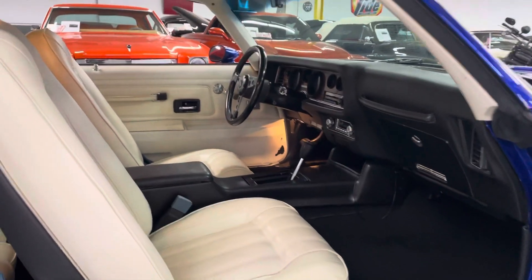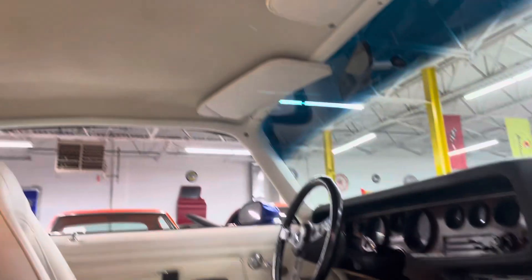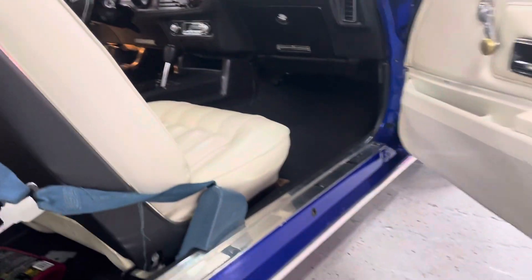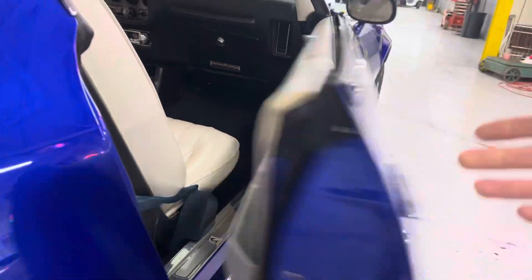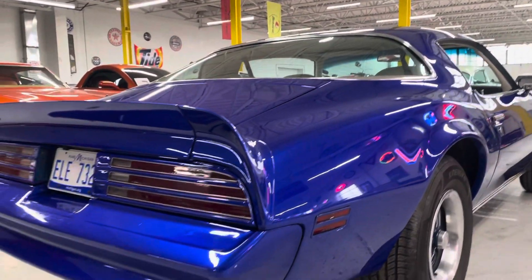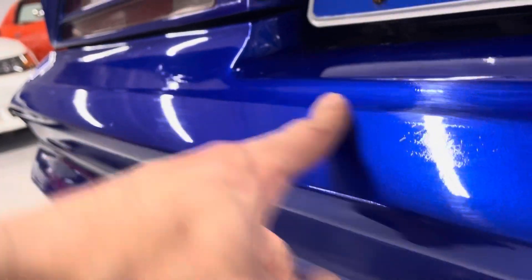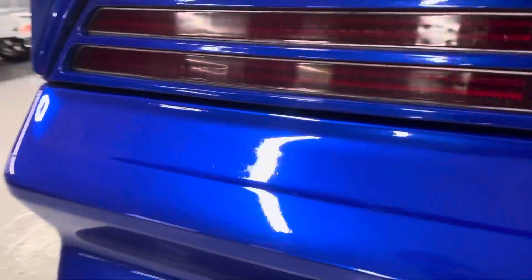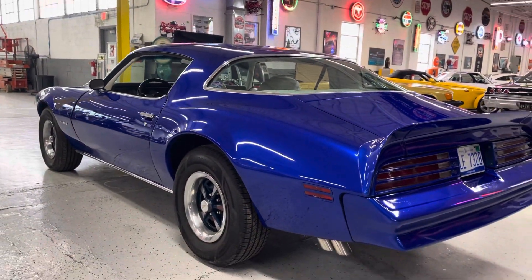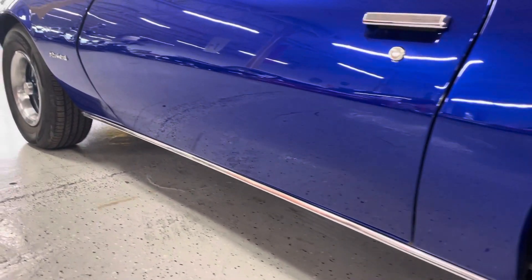Let's take a quick look at the interior from the passenger's angle. Blue with the white really sets it off. Dash looks great, headliner looks amazing. Looks like we're missing a dome light cover there. Door panels also look decent on the car — door shuts open and closed great. Original style PMD wheels on the car.